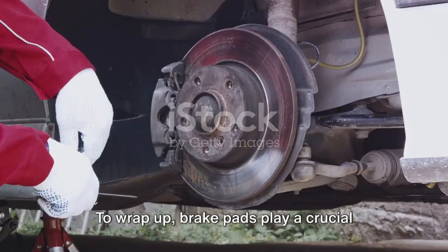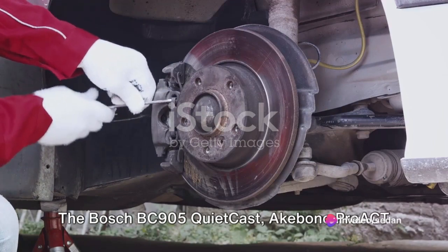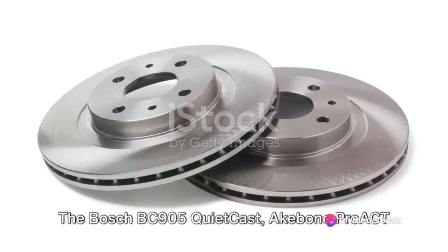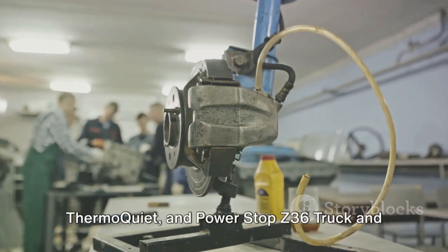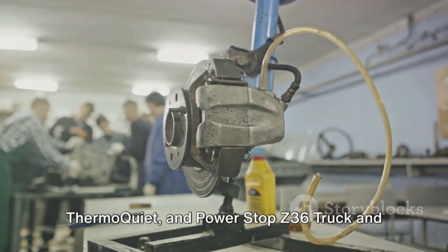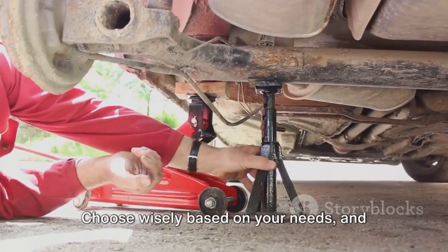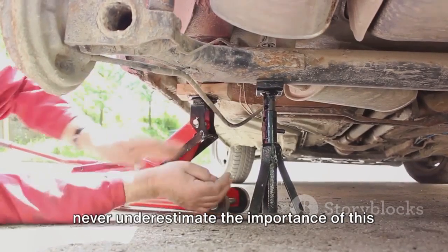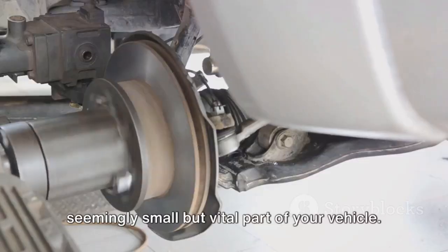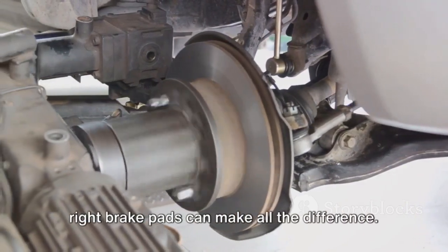To wrap up, brake pads play a crucial role in ensuring safe and effective towing. The Bosch BC905 QuietCast, Akebono Proact Ultra Premium Ceramic Brake Pad, Wagner Thermo Quiet, and PowerStop Z36 truck and tow brake pads all offer unique advantages. Choose wisely based on your needs and never underestimate the importance of this seemingly small but vital part of your vehicle — because when it comes to towing, the right brake pads can make all the difference.